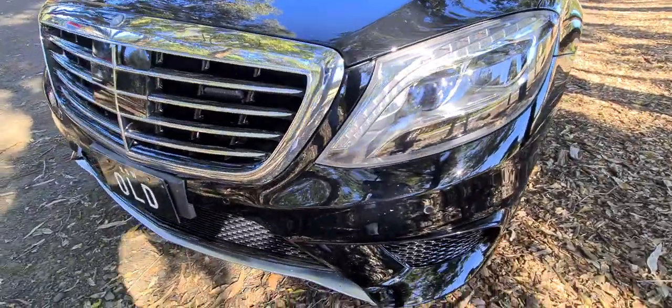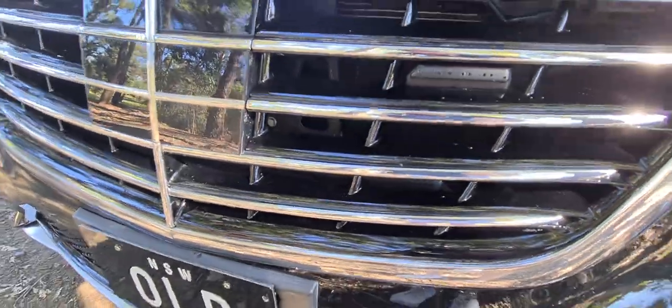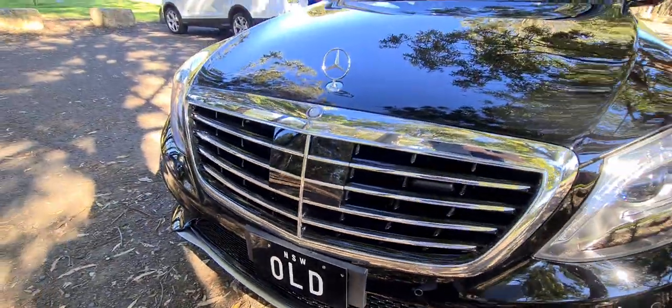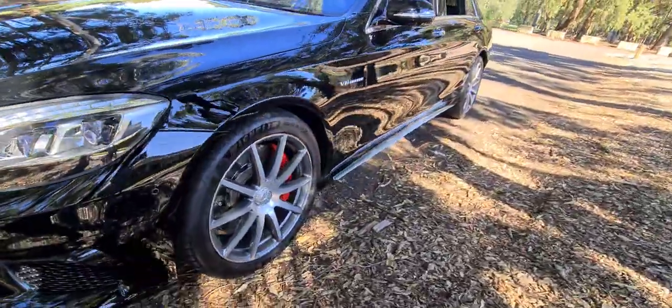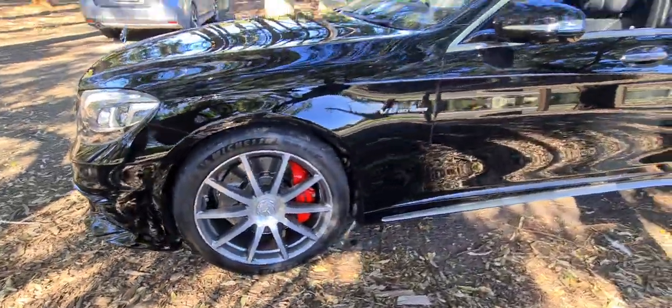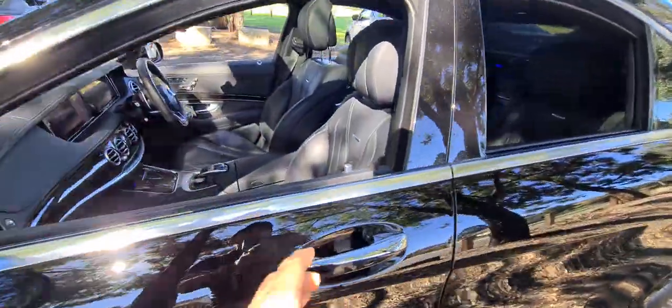The intelligent lighting system, the parking sensors, the radar cruise control. There's even a camera at the front that pops out, cameras absolutely everywhere. The red brake calipers, the 20-inch alloy wheels, and the 5.5-litre V8 twin turbo engine.